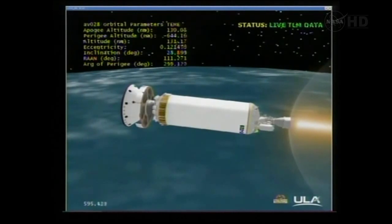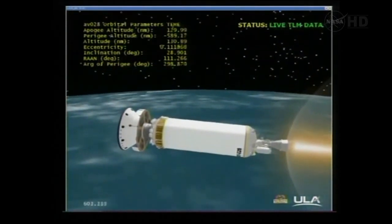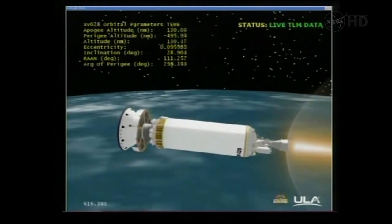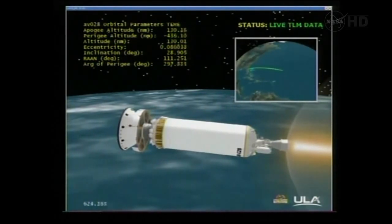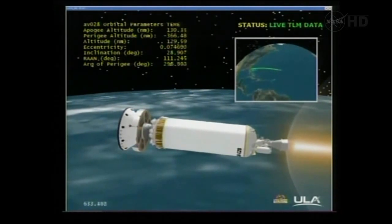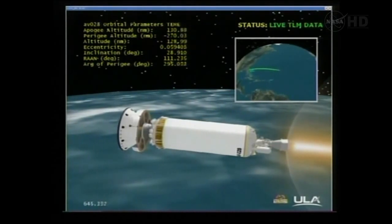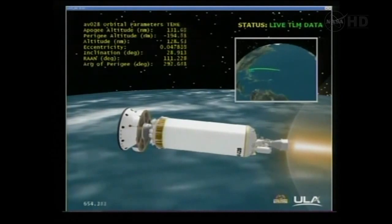Vehicle is 151 miles in altitude, 1,648 miles downrange, traveling at 16,100 miles per hour. Taking a quick look at the range track — the vehicle is flying right down the projected path. Everything looking good. We are now one minute to nominal MECO. Centaur PU has come off the stop and is actively controlling.